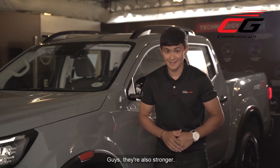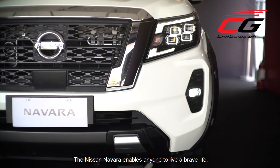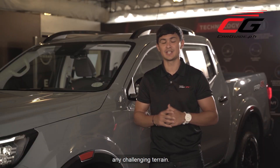They're also stronger. The Nissan Navara enables anyone to live a brave life. They can carry more payloads and have greater performance on the road, and you can even take on any challenging terrain.